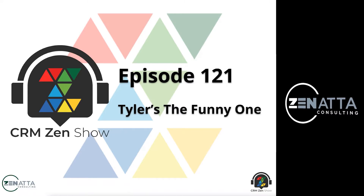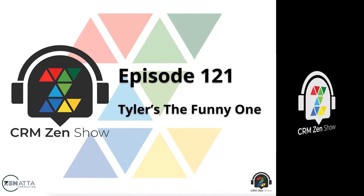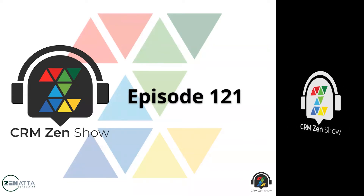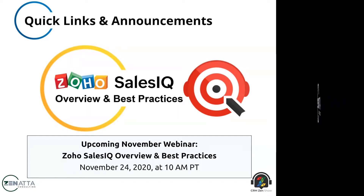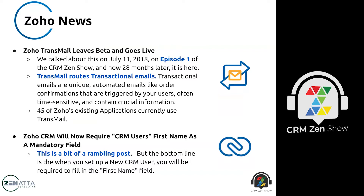Hello and welcome to the CRM Zen Show where we talk about all things Zoho. This is episode 121, recorded on November 20th, 2020, from Zenata Consulting. I'm Brett Martin, I'm Tyler Colt, and let's get right into the show. We've got a lot to talk about today and we had some technical difficulties, so bear with us. Coming up next Tuesday, November 24th at 10 a.m., we're doing our Zoho Sales IQ overview and best practices webinar.